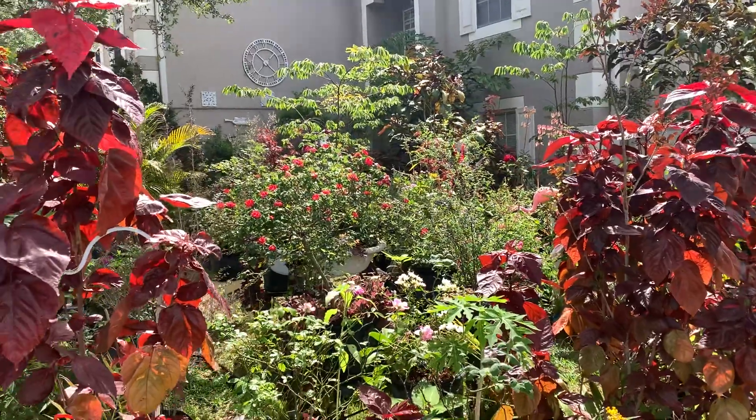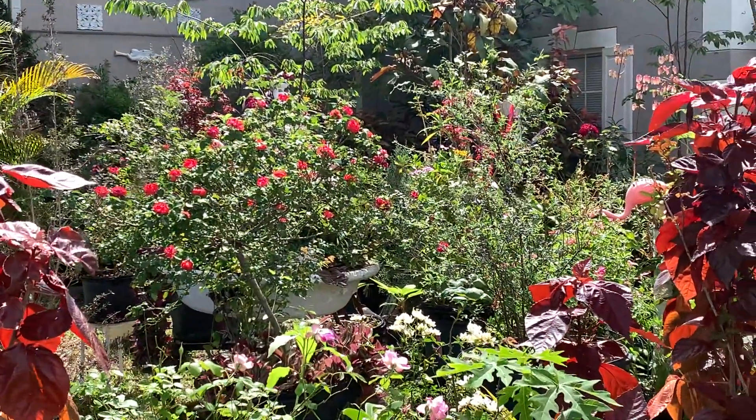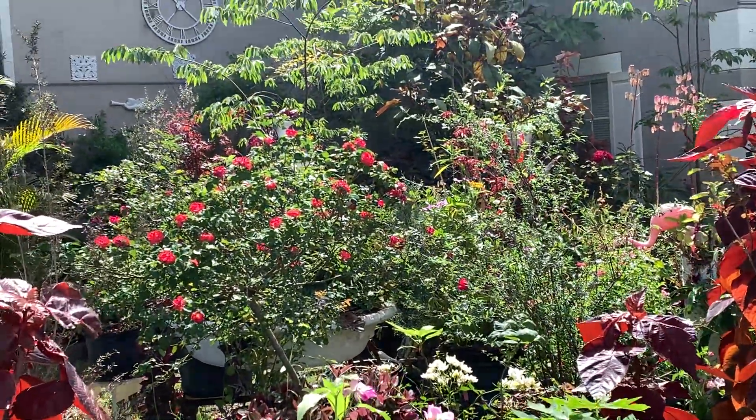I don't know — this tree right here, let me see if I can zoom in. This tree was full of disease and I didn't even do anything, and look at her, she's so beautiful now.